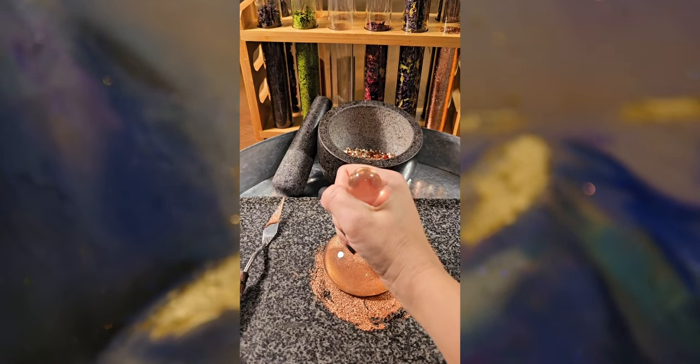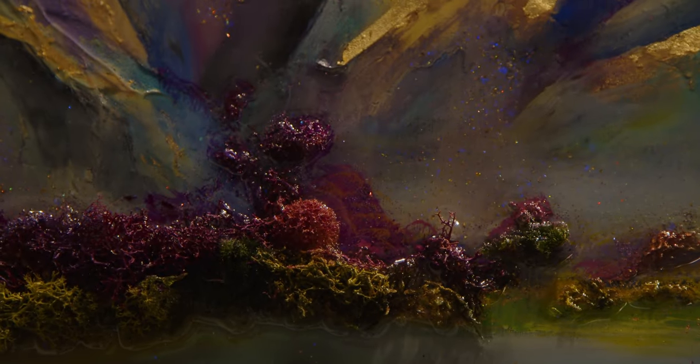I make my own pigments. It's a whole process of drying and crushing within the different layers to create textures and different colours to flow in the resin.